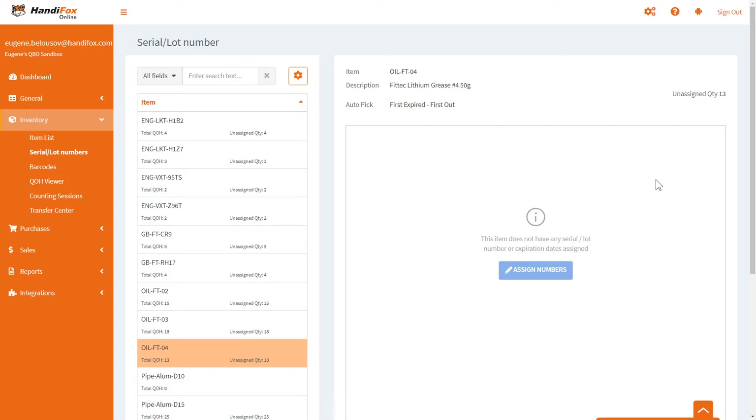The next logical step after enabling tracking for a product is to tell Hennyfox about the lot numbers or serial numbers you already have on hand. We currently have 13 of this item on hand and it's also showing an unassigned quantity of 13, which means every one of those 13 pieces is expected to have a lot number and expiration date, but Hennyfox doesn't know what any of those numbers are.